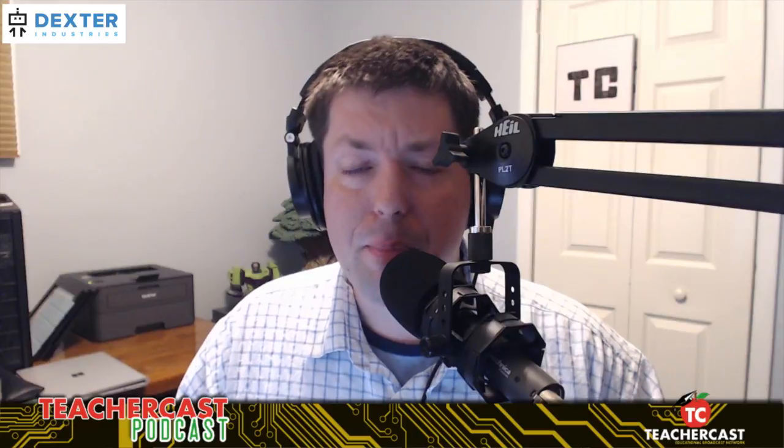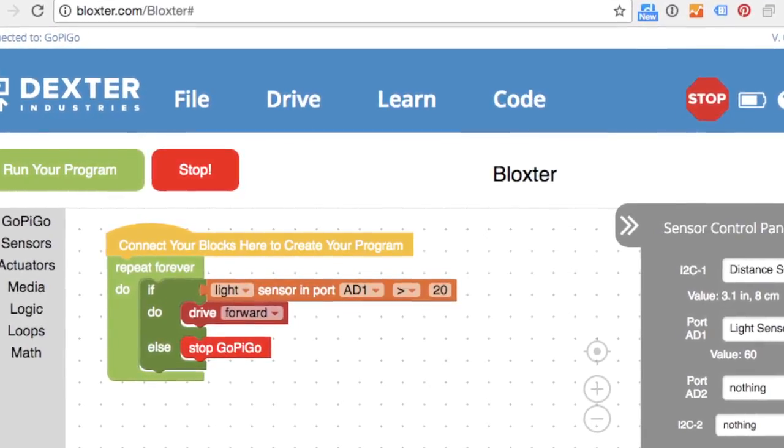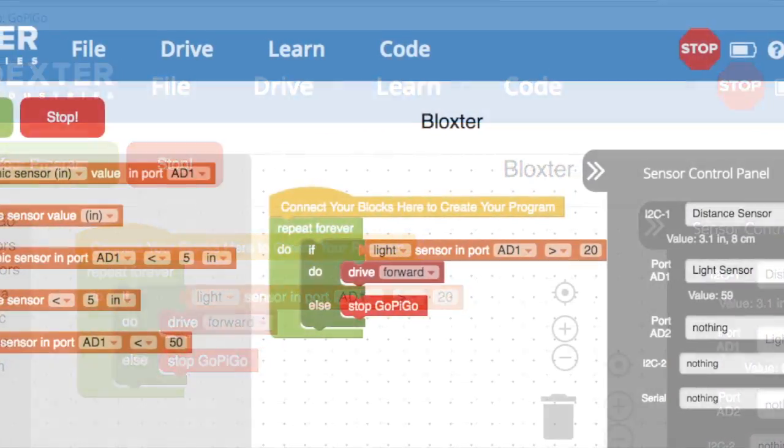Talk to us about the big announcement that happened this year at the convention in San Antonio. So we just launched the GoPiGo 3, which is our newest version of the GoPiGo. It's a more versatile robot with a brand new operating system and a new language called Blockster, which is a drag-and-drop language based off of Blockly by Google — very similar to Scratch, but much more intuitive and easier to work directly with the robot. Probably the best feature is that it has built-in free lessons to get you programming all of the different sensors that go with the robot. I love the fact that the robots are simple and easy to use and have a great curriculum.